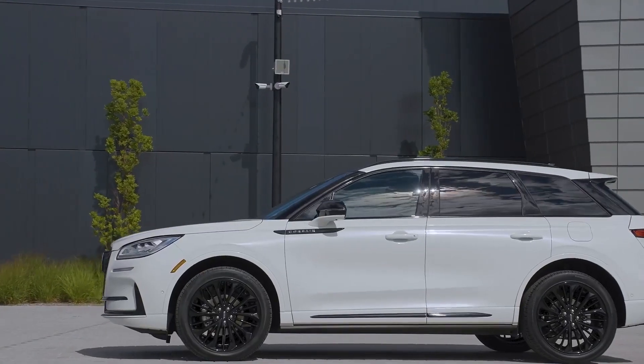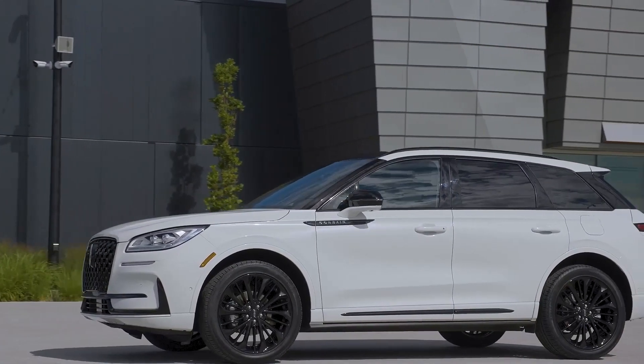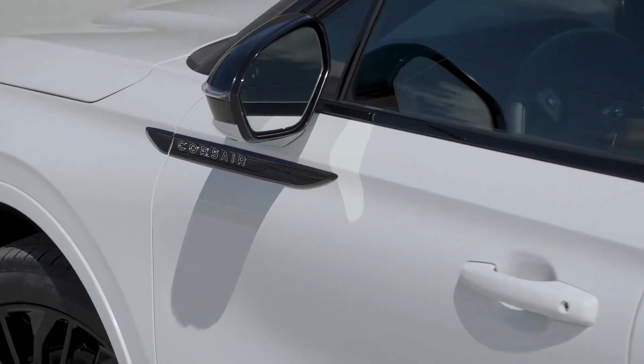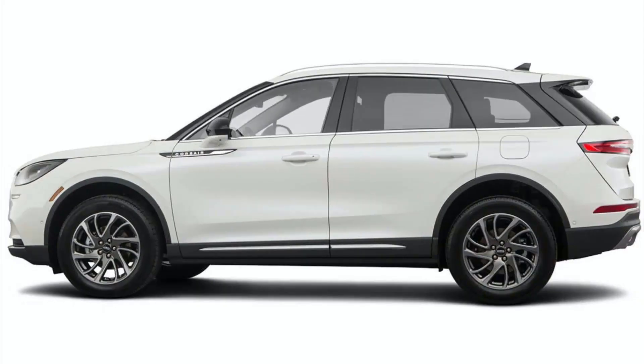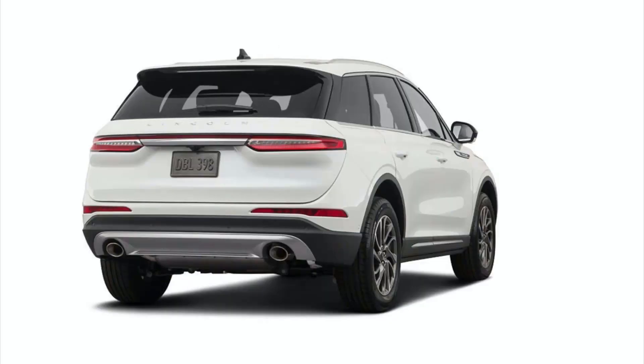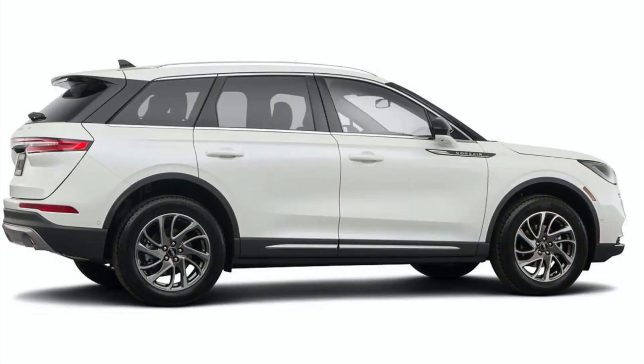This five-passenger hauler also provides an appealing list of driver aids. Blind spot monitoring, rear cross-traffic alert, and evasive steering assist are standard. Options include Active Glide 1.2, a hands-free driving system.